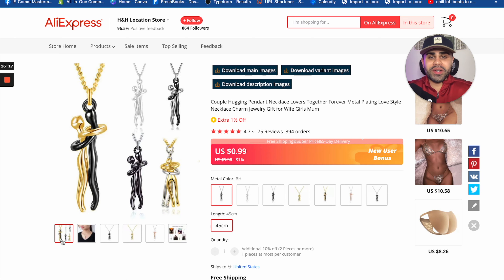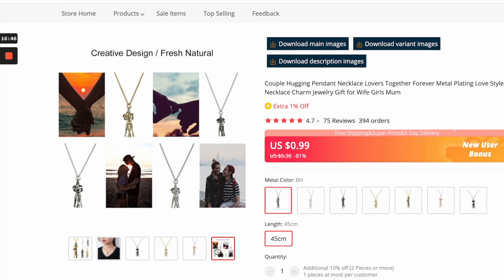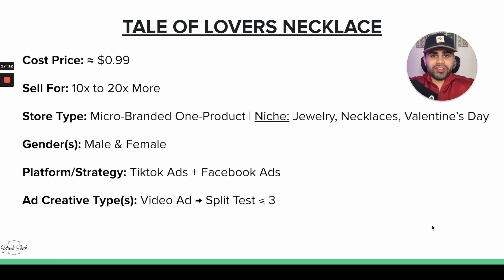Next we have a product in the jewelry niche for Valentine's Day. I had to throw one in — Valentine's Day is in a few weeks, so early and mid-January are great times to start selling these products and get ahead of competitors. This product is the Tale of Two Lovers necklace, which came about in 2022 and I know will do really well this year. It's a male and female hugging design. There are different color combinations you can offer customers. The cost is about $1, and we can sell it for 10 to 20 times more.